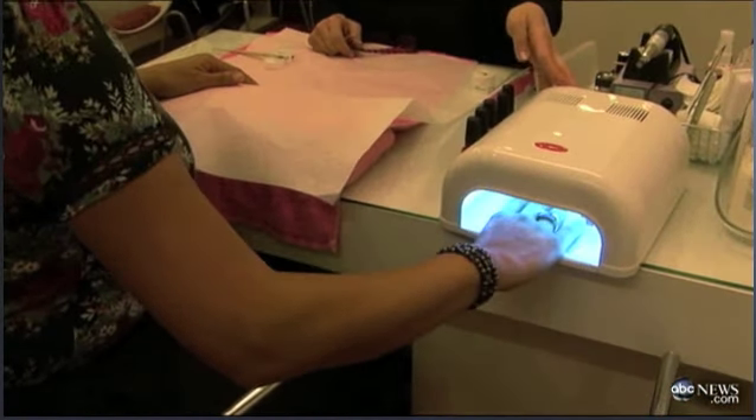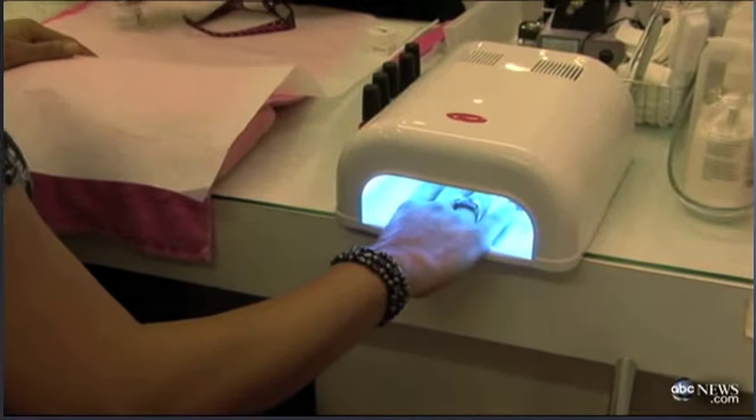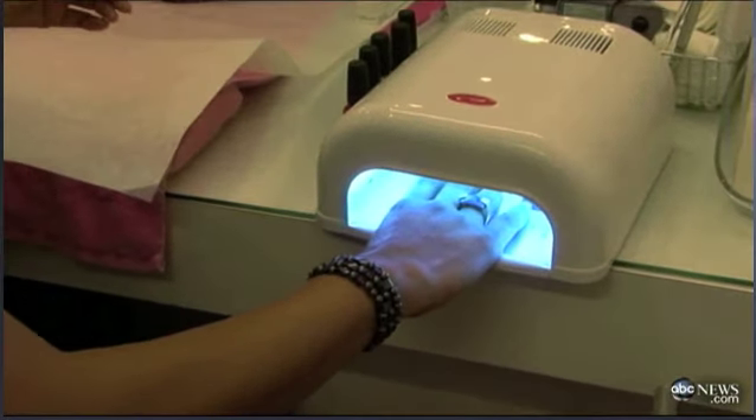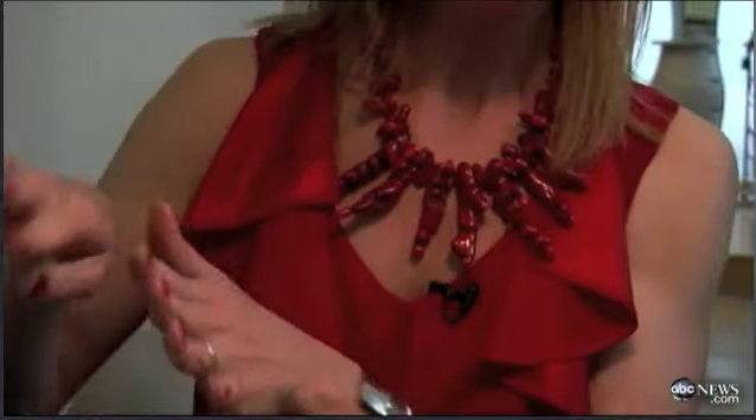Regardless of who's right, dermatologists say there's a simple solution: wear sunscreen on your hands when you go for a manicure. The reporter did exactly that. After getting gel on one hand and regular polish on the other, manicurists say you'll be able to tell the difference after a couple of days.